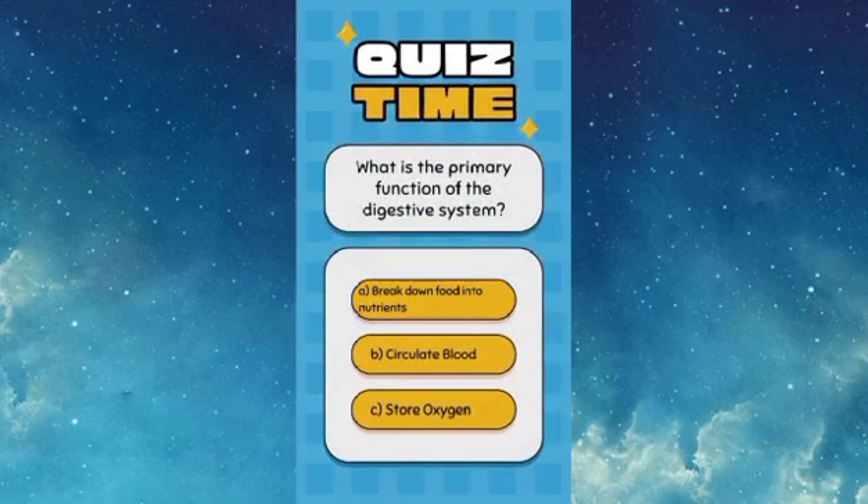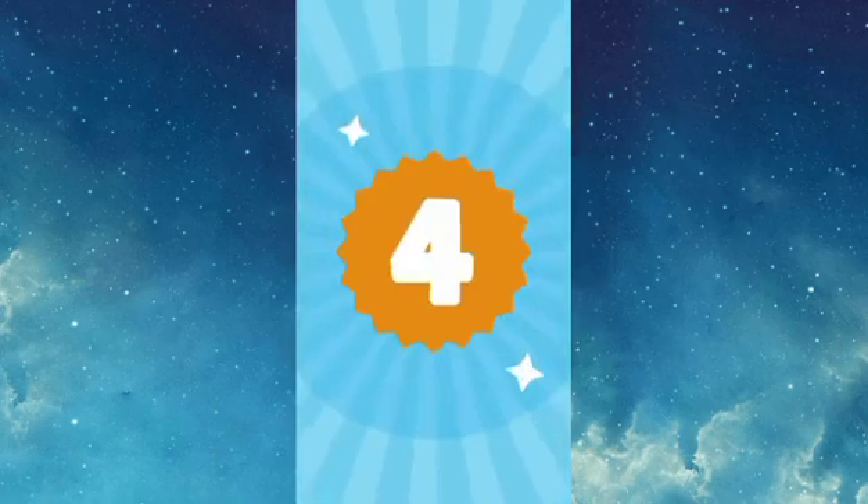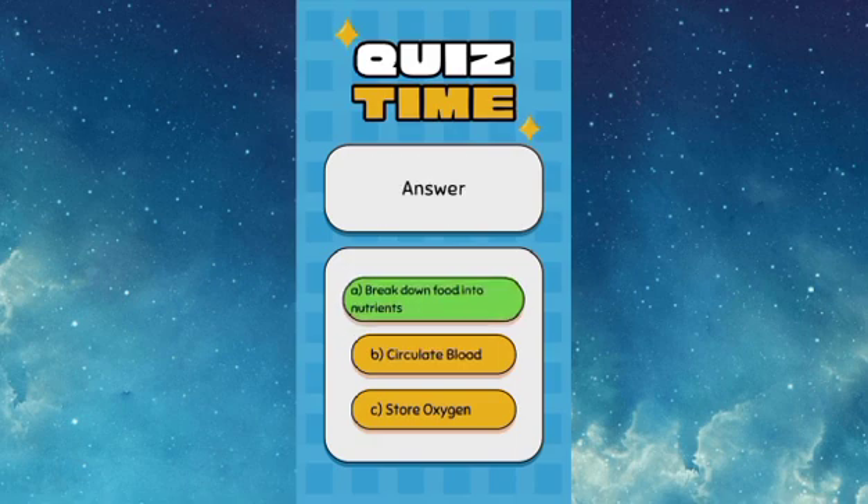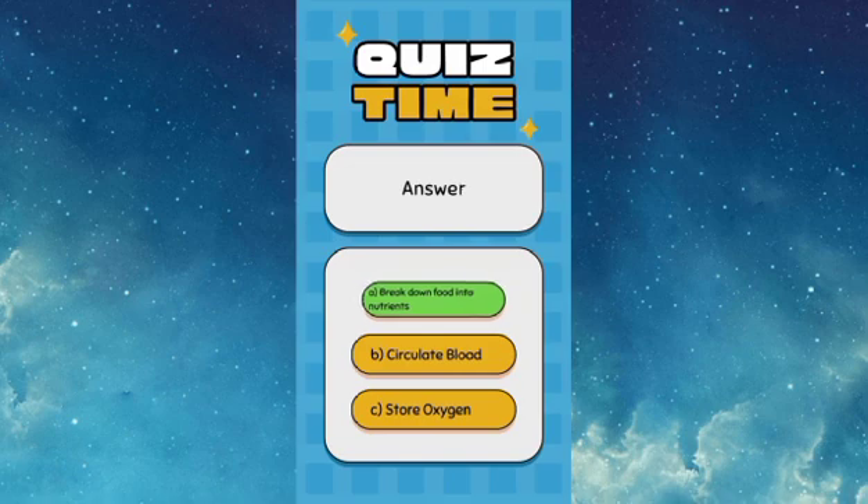What is the primary function of the digestive system? Answer: The digestive system breaks down food into nutrients to be absorbed.